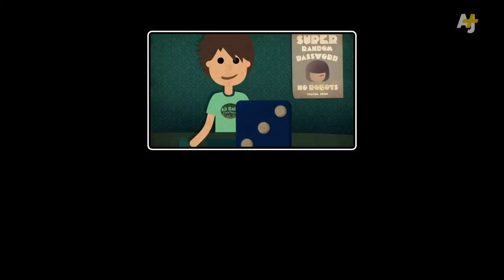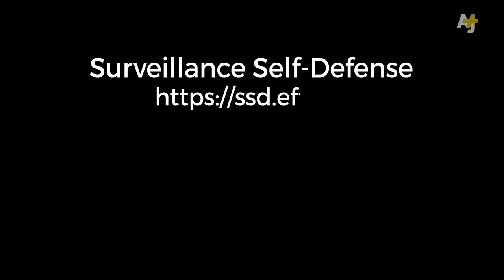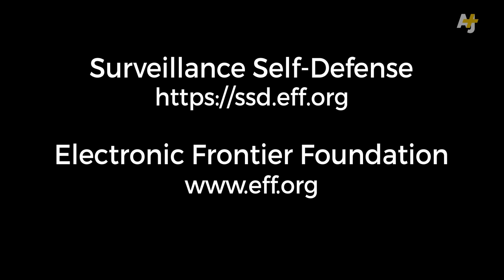To find out how to create a strong but memorable password for password managers and more, check out our guide on strong passwords or visit Surveillance Self-Defense from the Electronic Frontier Foundation.